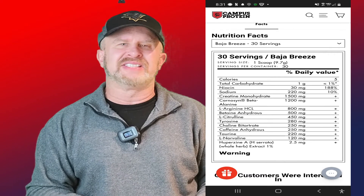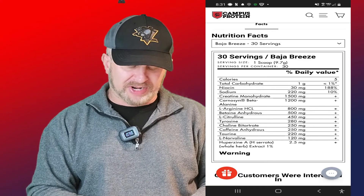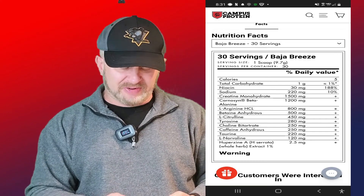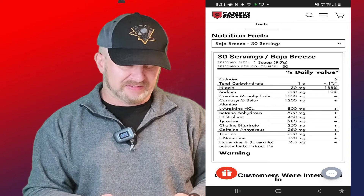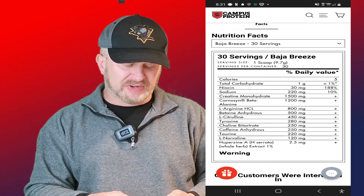Tyrosine is at 280 milligrams — that's for cognition and focus. It should be at 750 to 1000 milligrams; I've seen some products go as high as 2000. Then Choline Bitartrate at 250 milligrams — another focus ingredient. Even combining tyrosine and choline for a so-called synergistic effect, you're only looking at 530 milligrams combined, which is just poor.